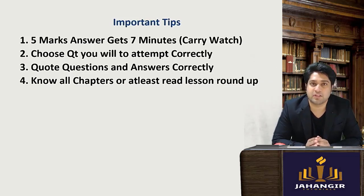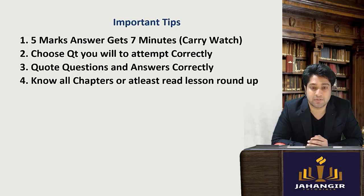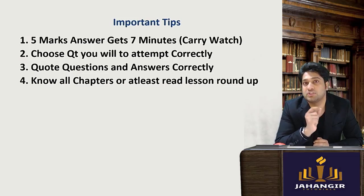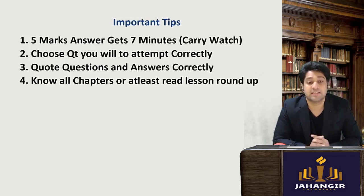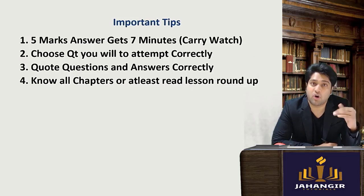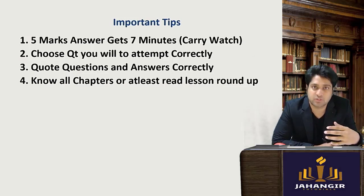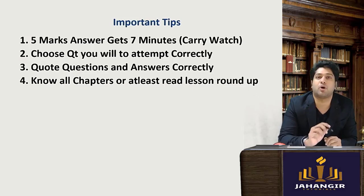Second, you will be given the question paper first, so go through the entire question paper and choose the questions you will be attempting first — the ones that will get you more marks. Third, many students quote wrongly or go very fast; take your time for every answer and quote properly.